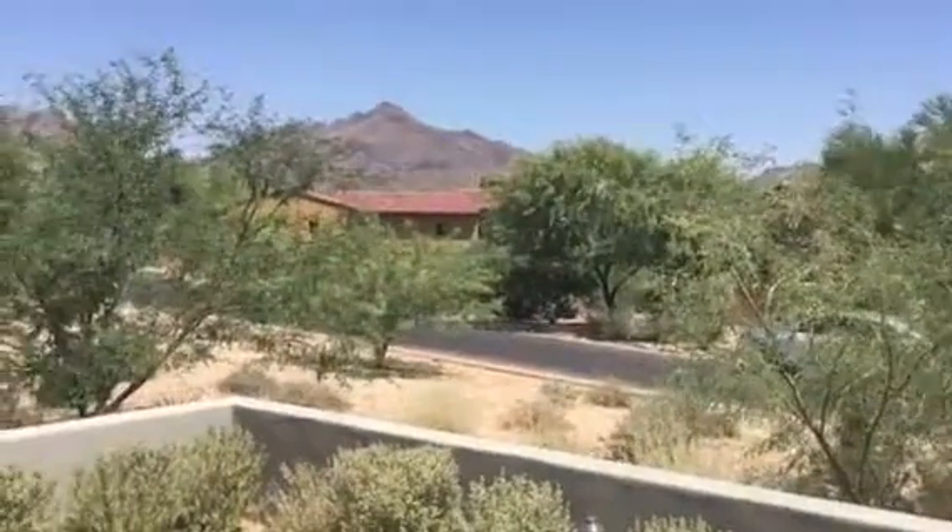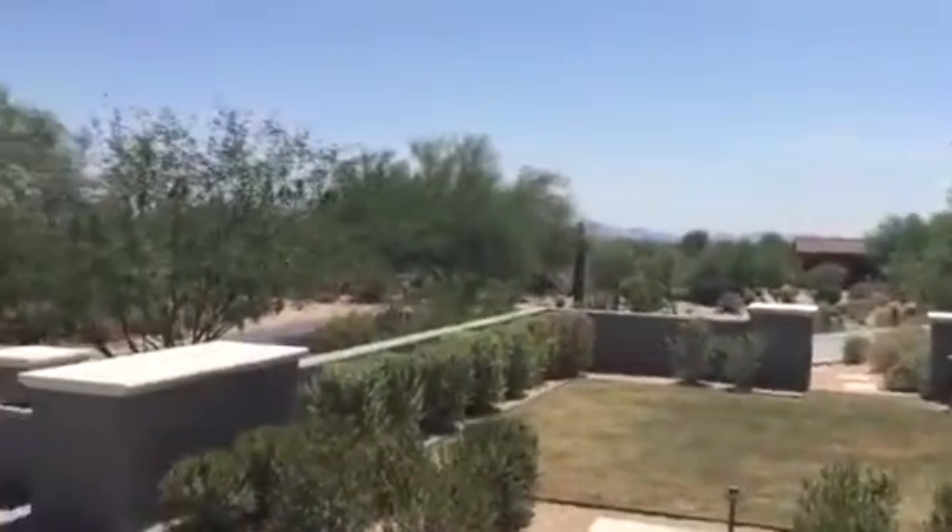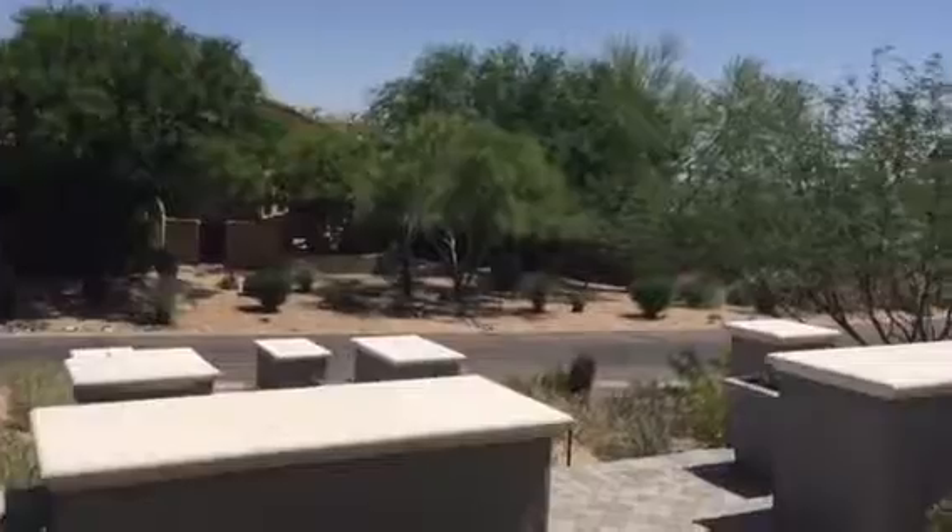I'm at the house. This one is in DC Ranch. The Silverleaf in DC both have their own clubs. This one is in DC Ranch.